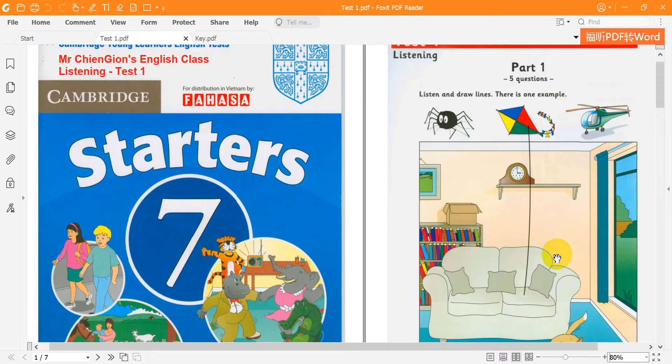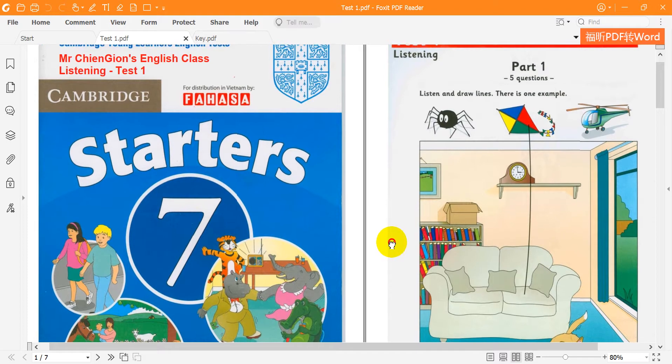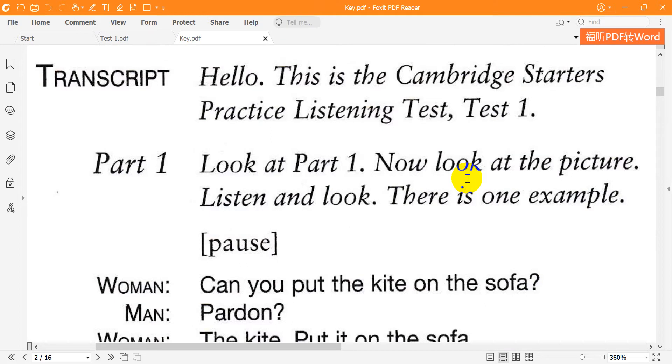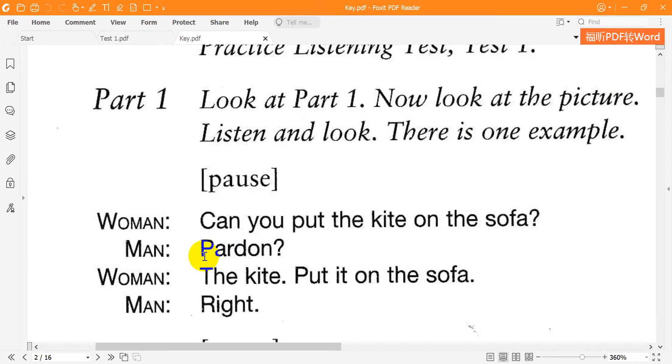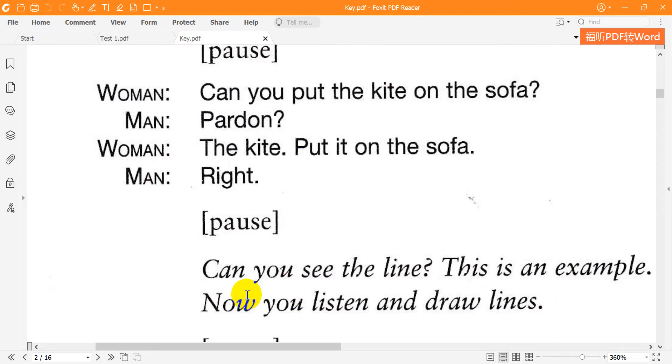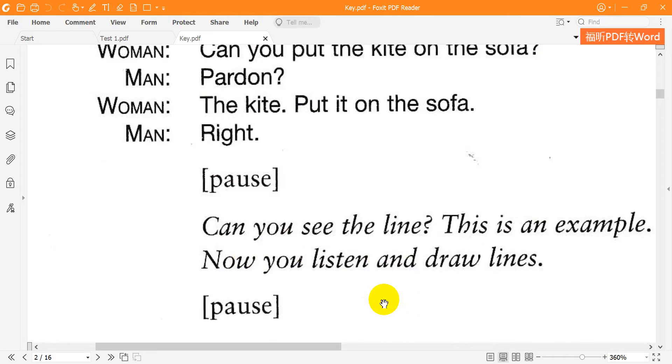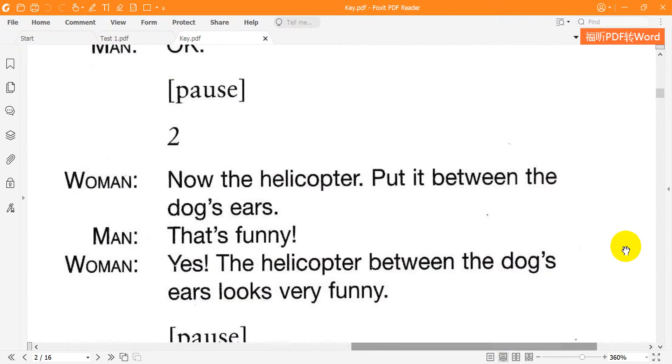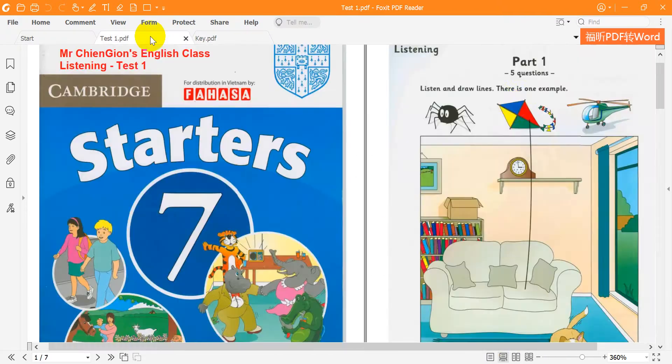Part 1. Look at Part 1. Now look at the picture. Listen and look. There is one example. Can you put the kite on the sofa? The kite — put it on the sofa. Can you see the line? This is an example. Now you listen and draw lines.